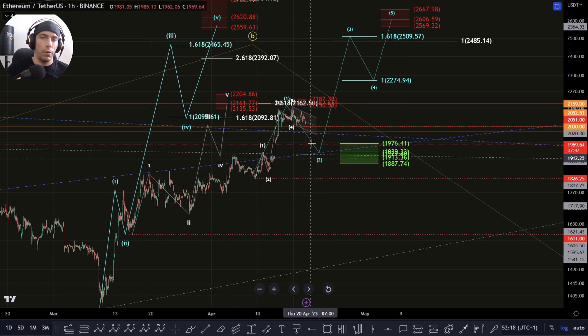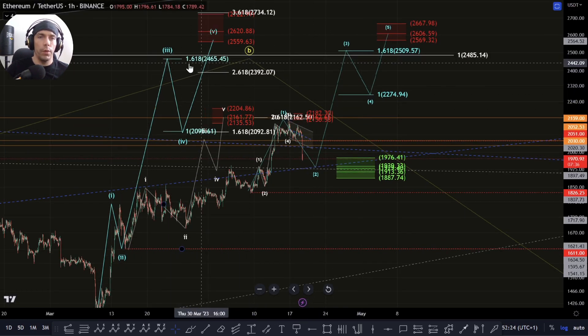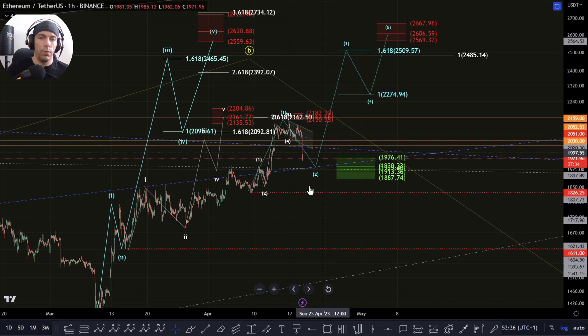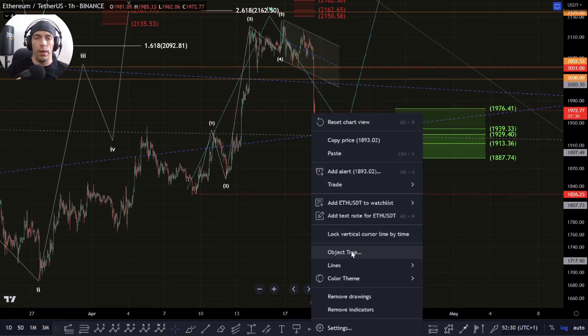There is still that potential. We could still be within that fourth wave. We haven't invalidated it yet, but we'll have to just keep an eye on it. I want to see if we can actually continue to progress and hold these key support zones in the higher area here.